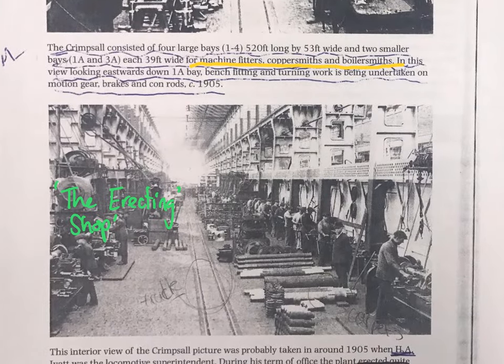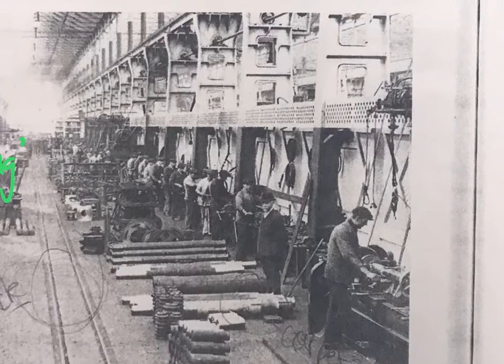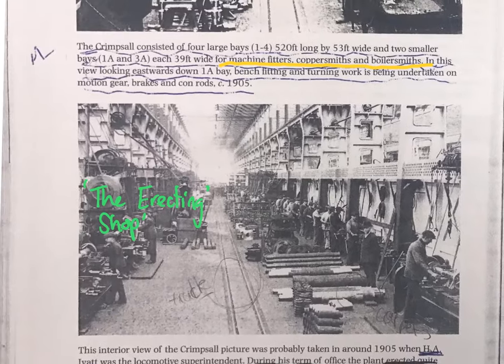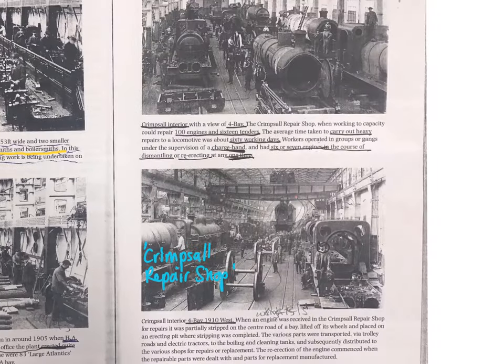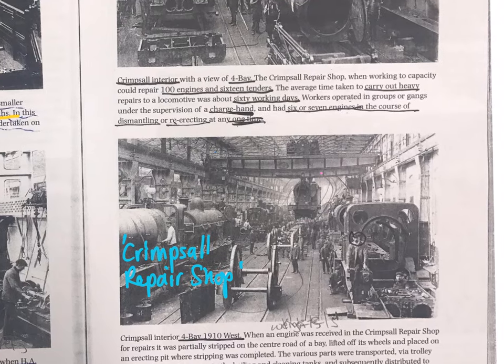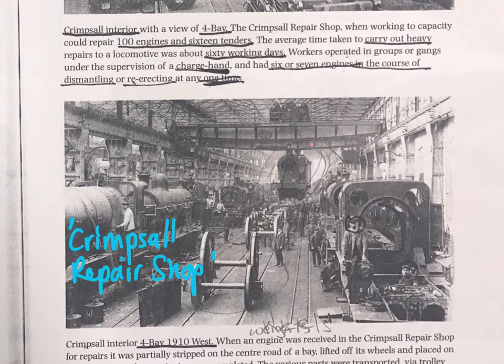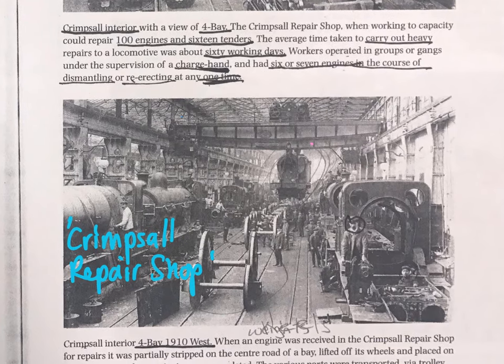There's another angle of the erecting shop showing a whole host of workers in a long line. And here we have the Crimpsall repair shop. To emphasise, their business was about repairing and overhauling locomotives — essentially taking them apart and putting them back together again — a really good photo showing the size and breadth of the work that went on.